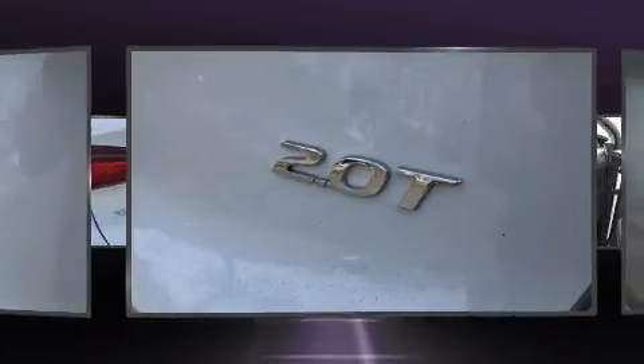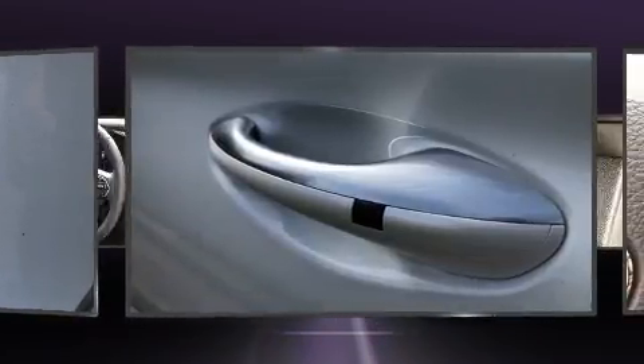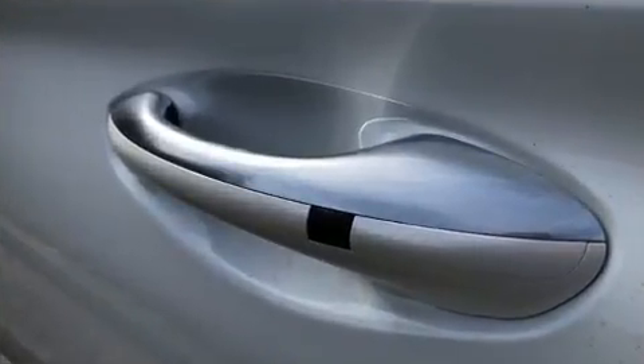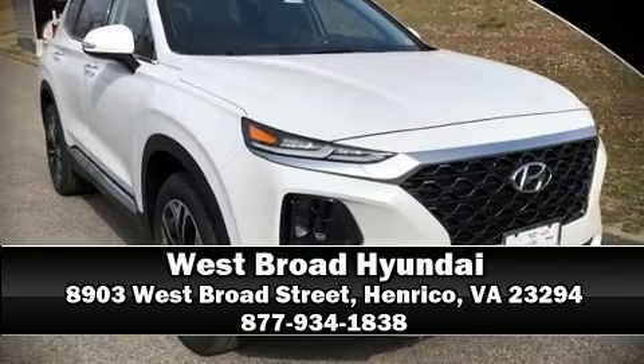Adaptive cruise control maintains a preset distance behind the car ahead of you, simplifying highway driving and enhancing safety. Stop by our dealership or give us a call for more information.